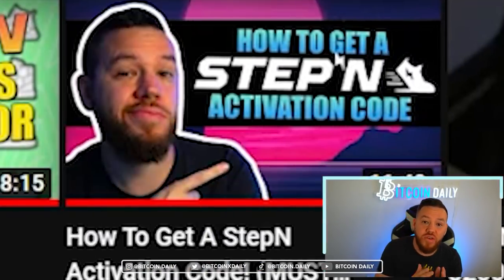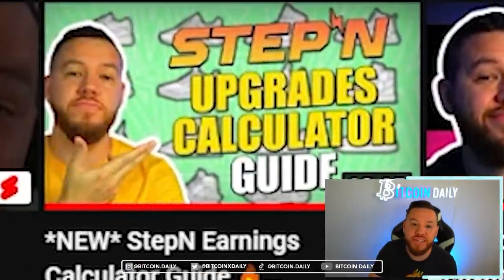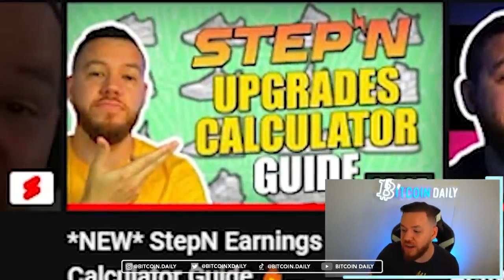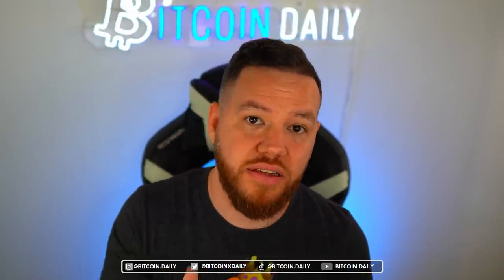I also did a video on the different ways to get your activation codes for STEPN, and the most recent one was the STEPN earnings calculator guide. Remember, none of this is financial advice — these are just my opinions for entertainment and educational purposes only. I am not being paid by STEPN in any manner whatsoever to create these videos. If I'm ever paid by a company, I will always disclose it.